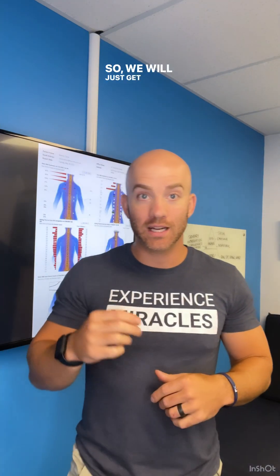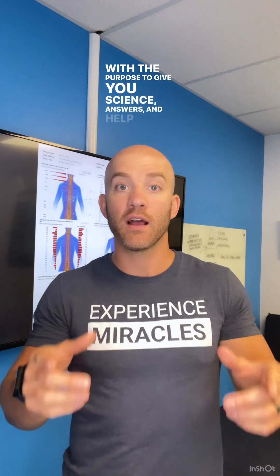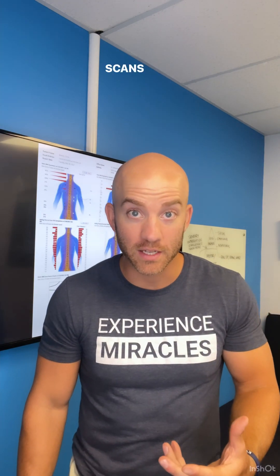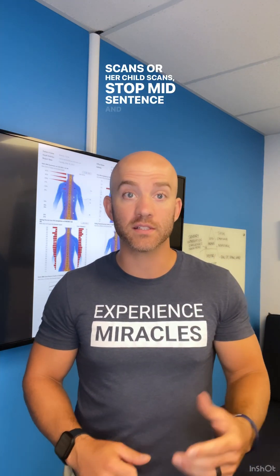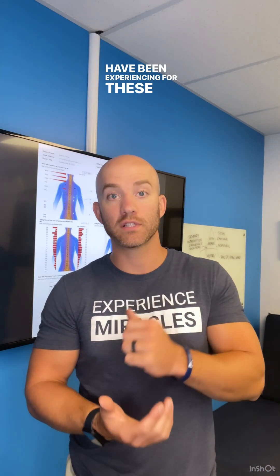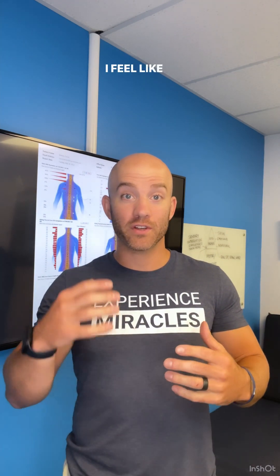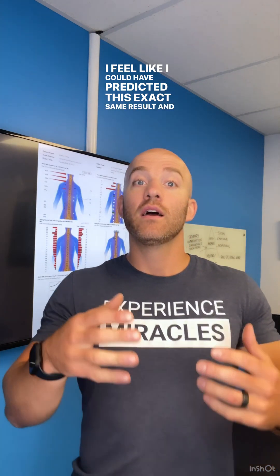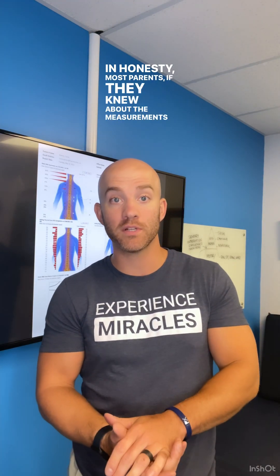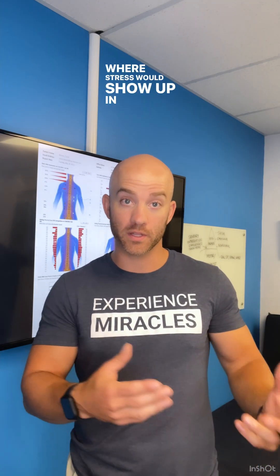We will get a little tad bit nerdy in this video, but with a purpose — to give you science answers and help that you are looking for. I once had a mom sit across from me when we were going over her child's scans, stop mid-sentence and say, 'I can't believe this scan is showing me exactly what my child and I have been experiencing for these last three years with his focus and attention struggles. I feel like I could have predicted this exact same result.' And this mom couldn't have been closer to the truth. Most parents, if they knew about the measurements of the insight scans beforehand, could very accurately predict where stress would show up in their child.